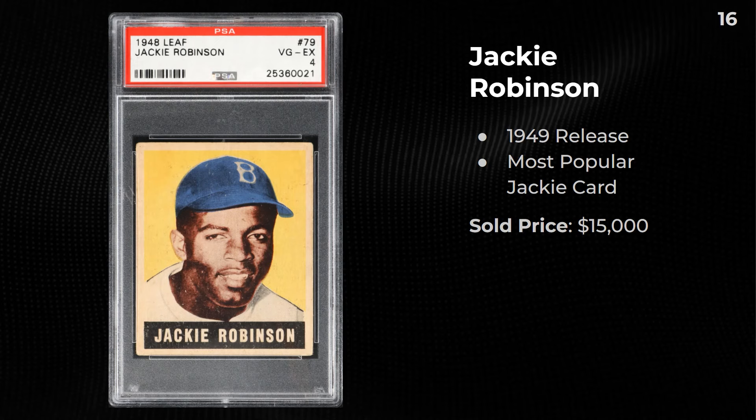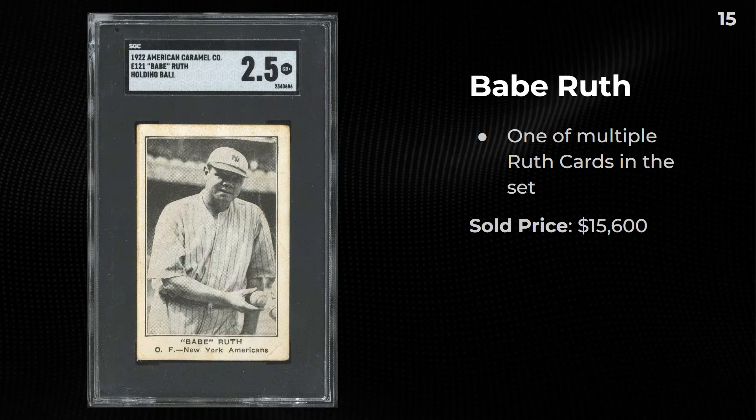A 1949 Leaf Jackie Robinson — easily his most popular card. This in a 4 sold for $15,000. An E121 Babe Ruth holding the ball — he has multiple poses within the set. This 2.5 sold for $15,600.